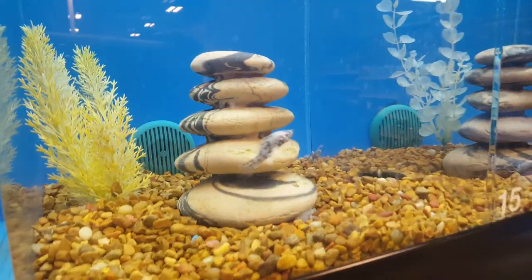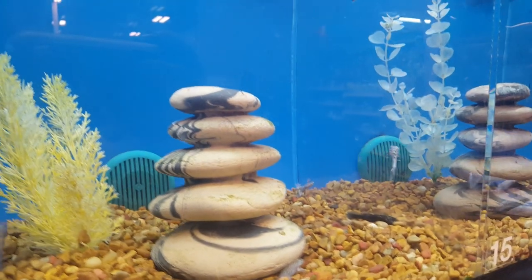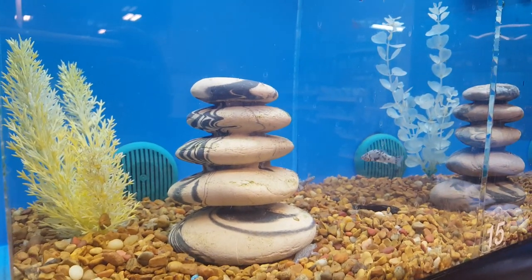Do y'all want to look at the fish? Come on, let's go get some fish. Oh, look at those fish. Taka says sushi.